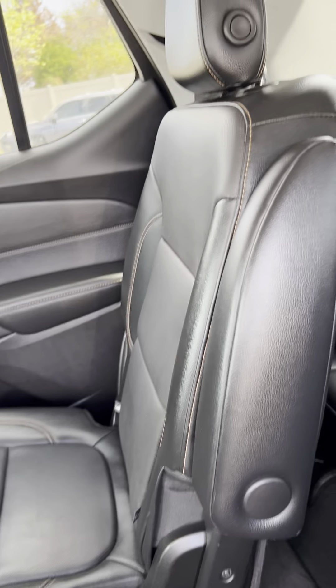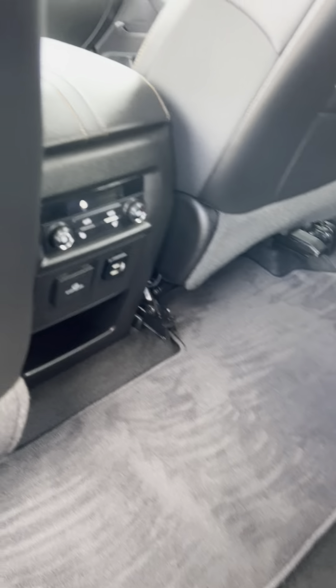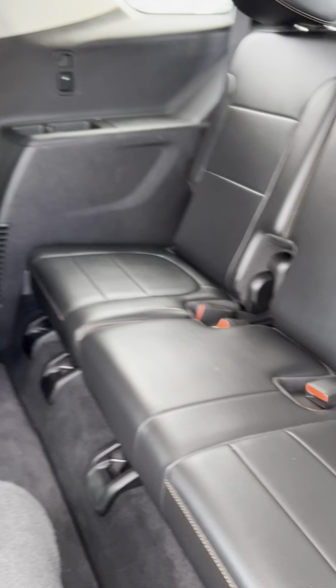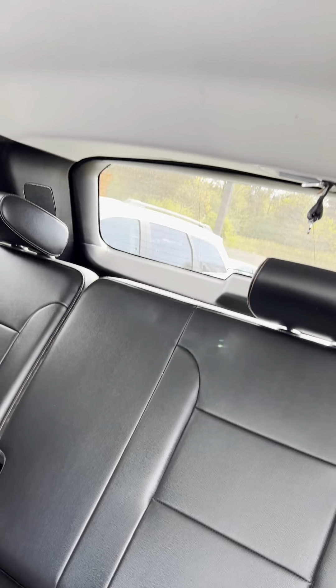Captain seats in the middle row — these seats look really good. They are heated captain seats. And the third row looks fantastic.